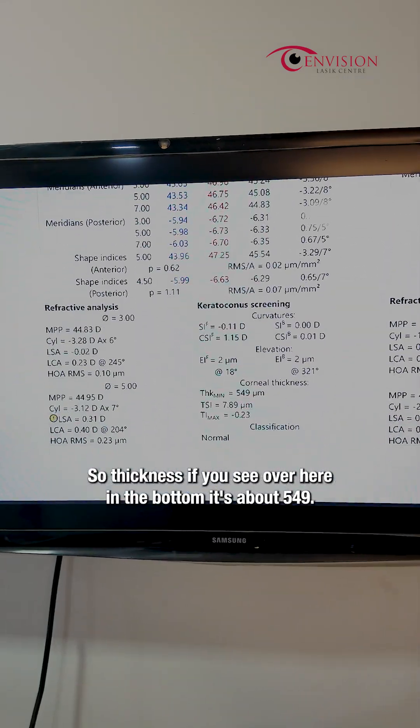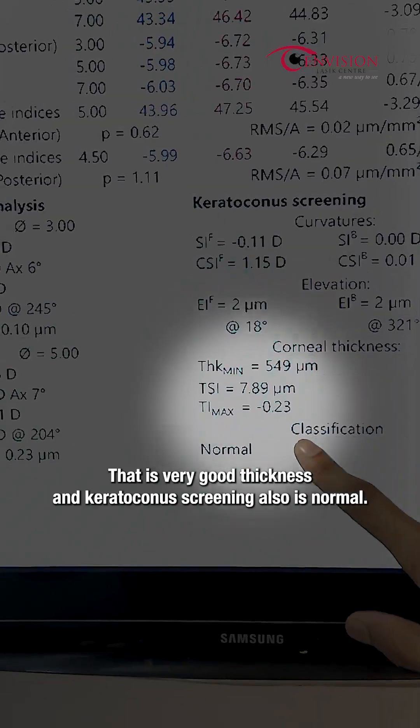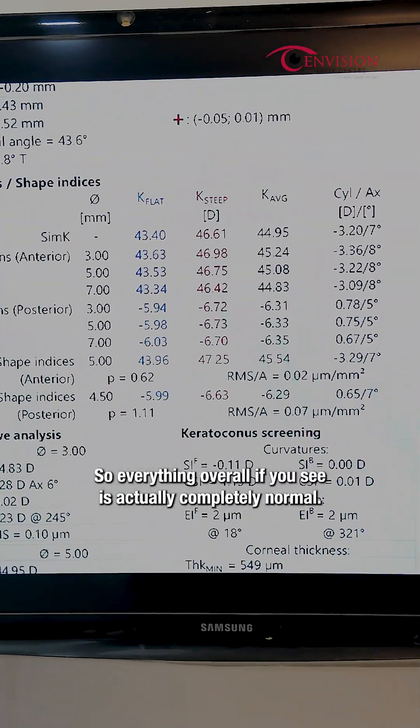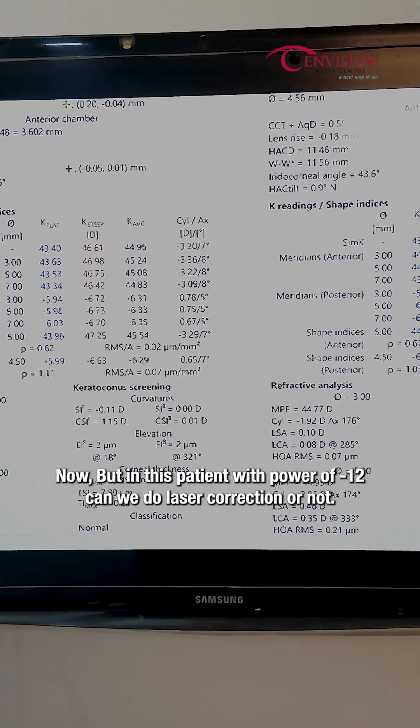The topography scan overall is normal. The thickness, if you see here at the bottom, is about 549 microns — that is very good thickness. Keratoconus screening also is normal. So everything overall is actually completely normal. But in this patient with a power of minus 12, can we do laser correction or not?